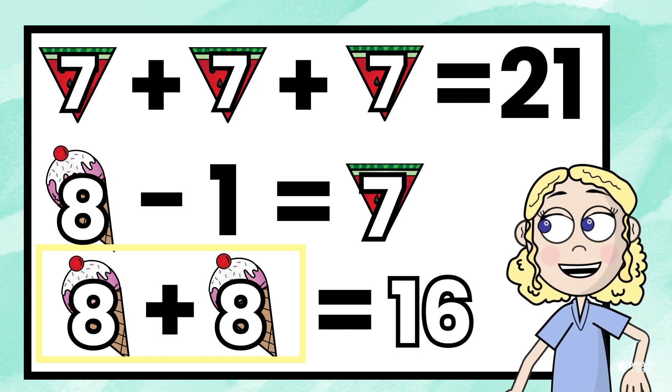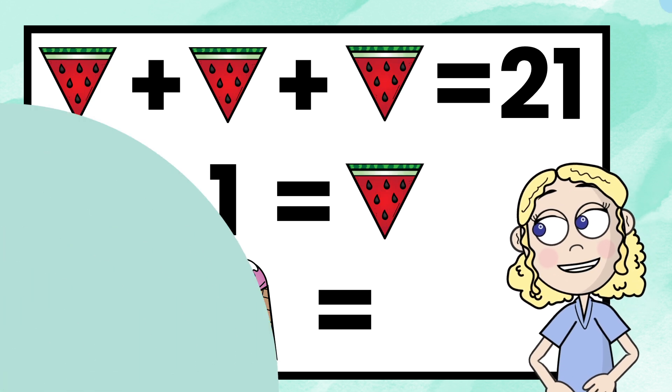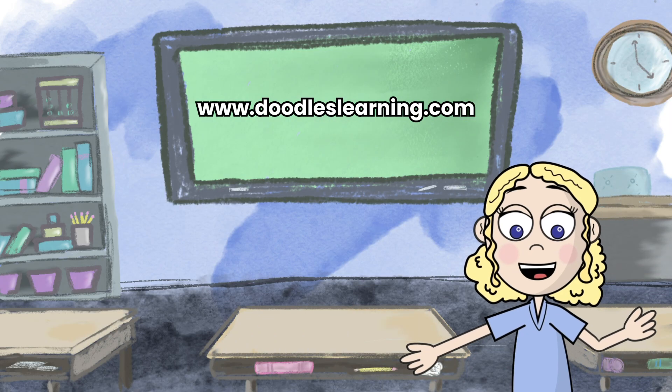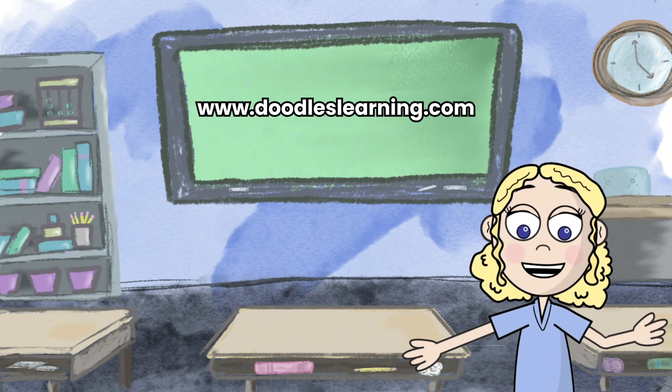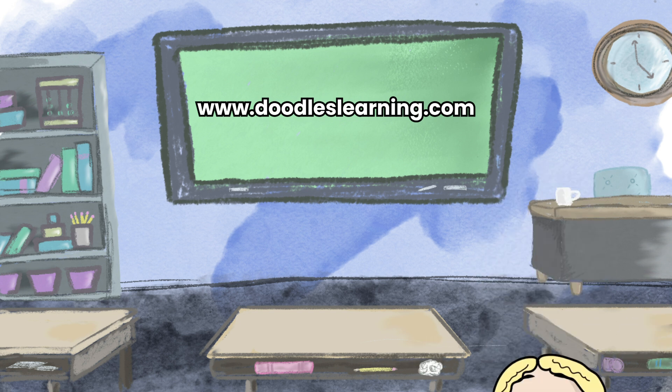What strategies did you use? We'll put out new puzzles like this for you to try to solve. Bye!